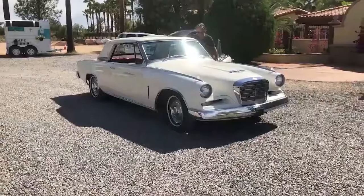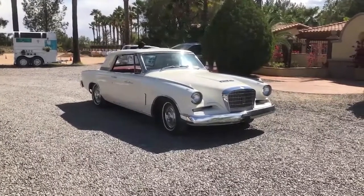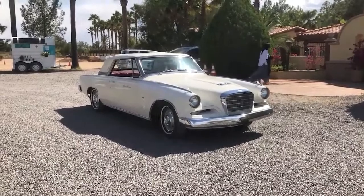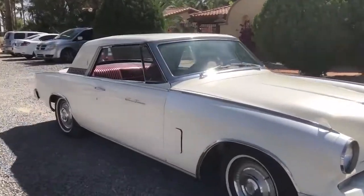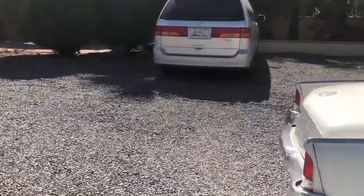It started back in — looked like 1870. The Studebaker brothers built the first Conestoga wagons that came west. They were the first company that built the big wagons that came west. It's as old as you can get — one of the oldest moving vehicle companies on the continent.